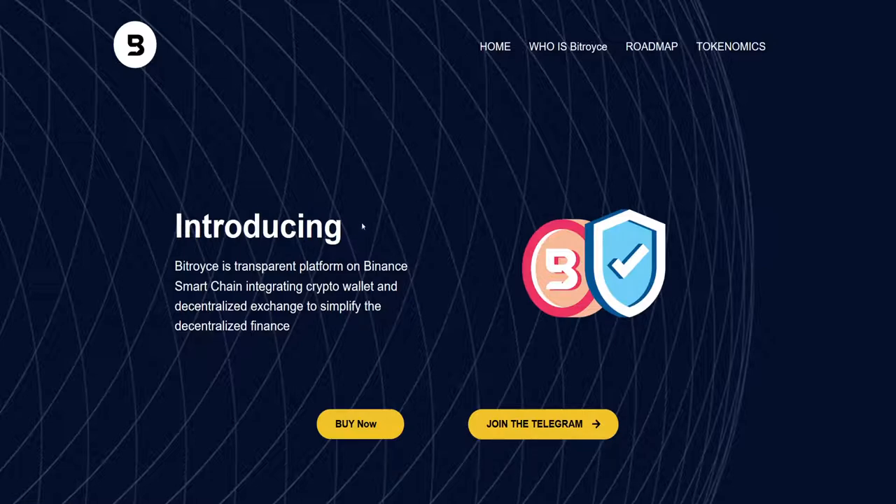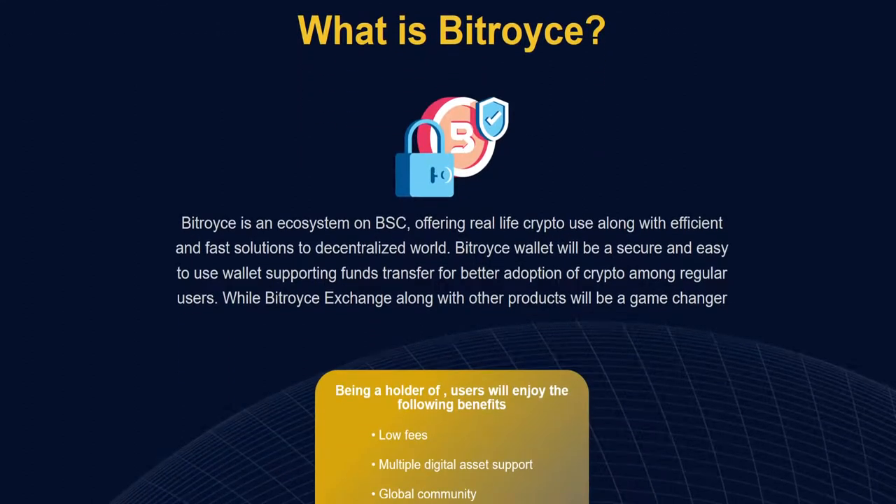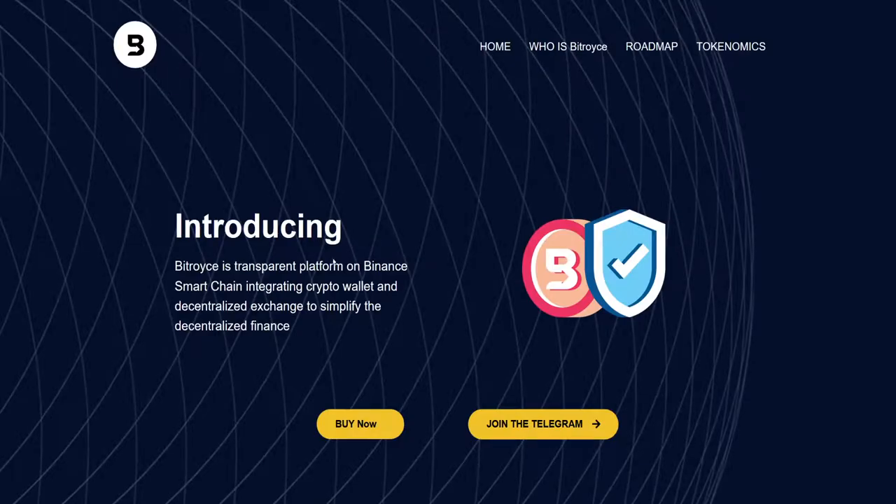If you don't know what BitRoyce is and this is your first time hearing about it: BitRoyce is a transparent platform on the Binance Smart Chain integrating a crypto wallet and decentralized exchange to simplify decentralized finance. They are one of the serious projects — not just meme tokens or Doge coins. BitRoyce is an ecosystem on Binance Smart Chain offering real-life crypto use along with efficient and fast solutions in the decentralized world.